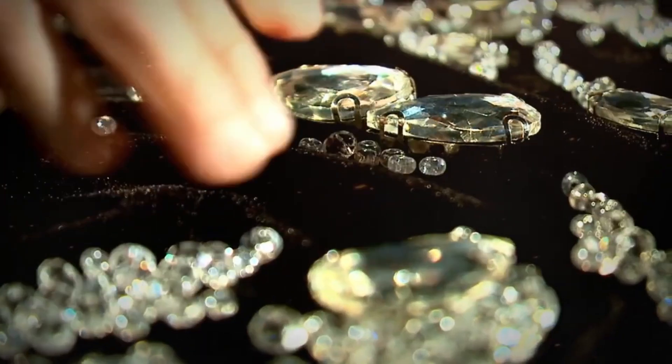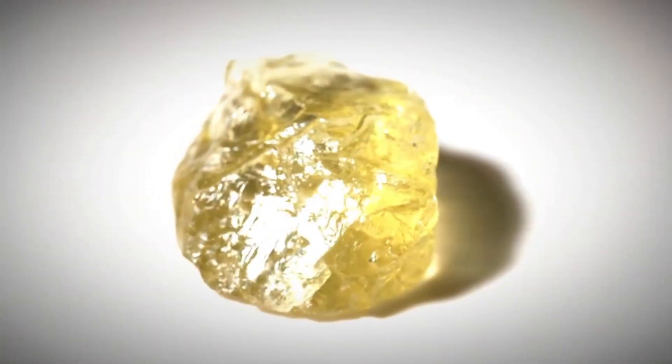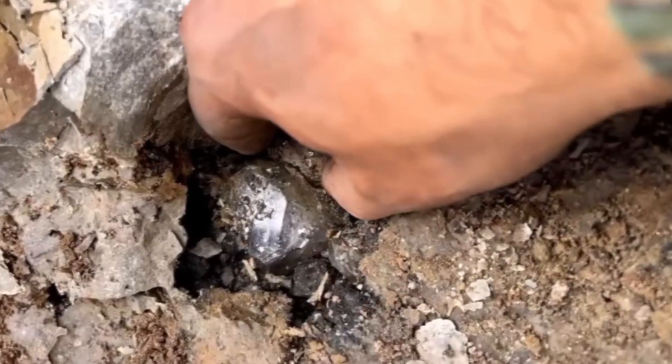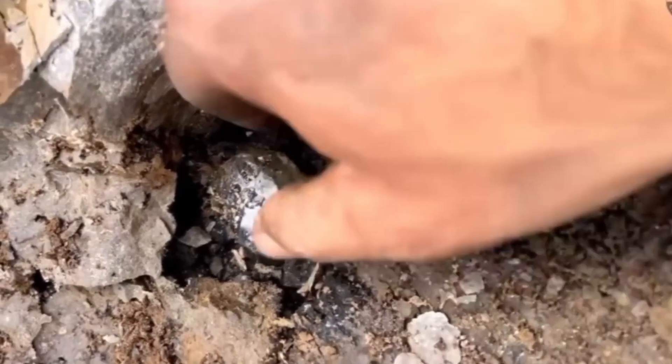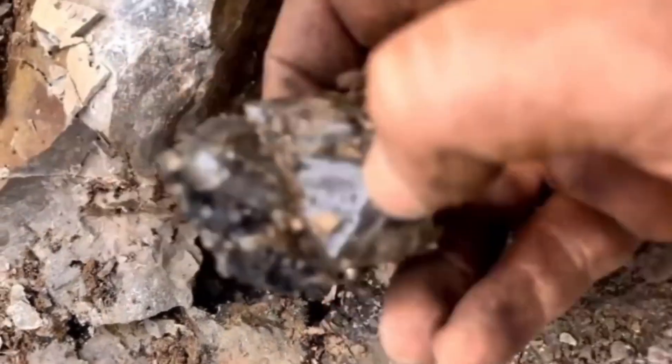In fact, some of the largest diamond mines in the world — like the Big Hole in South Africa — exist because of this unassuming rock. So if you see a pale, patchy rock with dark inclusions and a scabby texture, you might be standing on a treasure trove of raw diamonds.